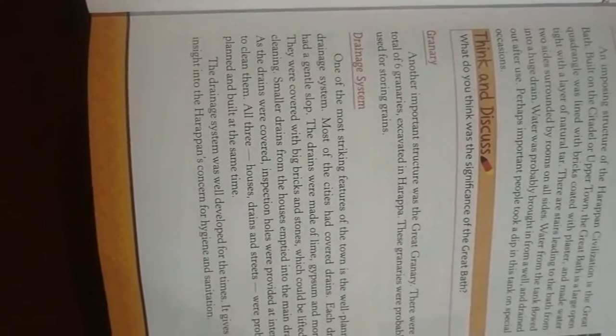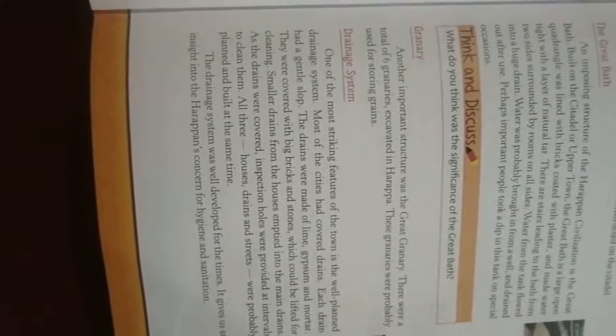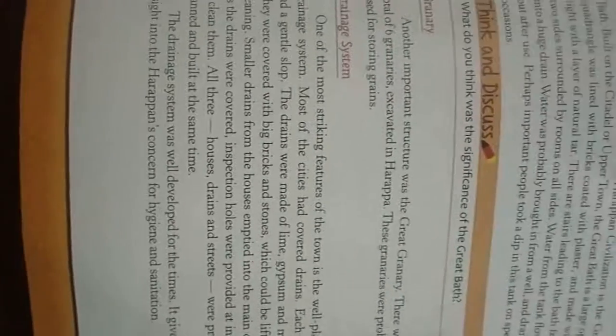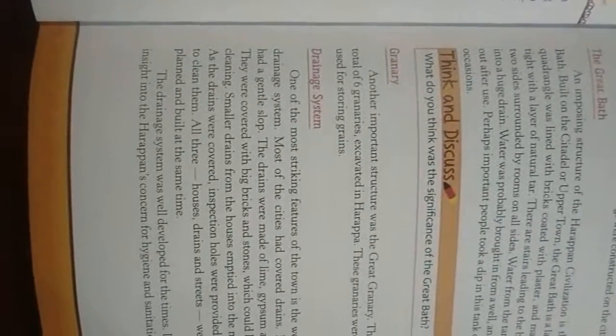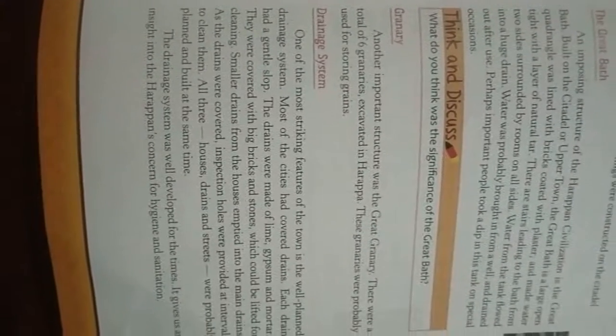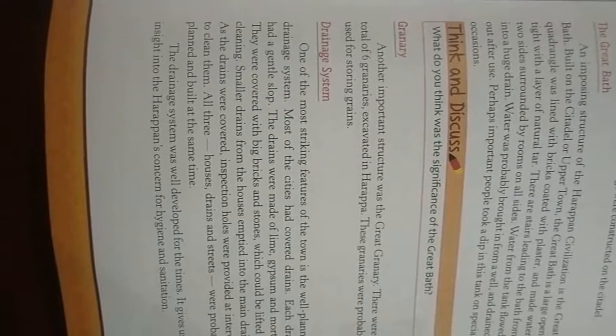Good morning students. Today we will discuss page number 25. We are going to discuss the granary. The great granary was an important structure. There were a total of 16 granaries excavated in Harappa.